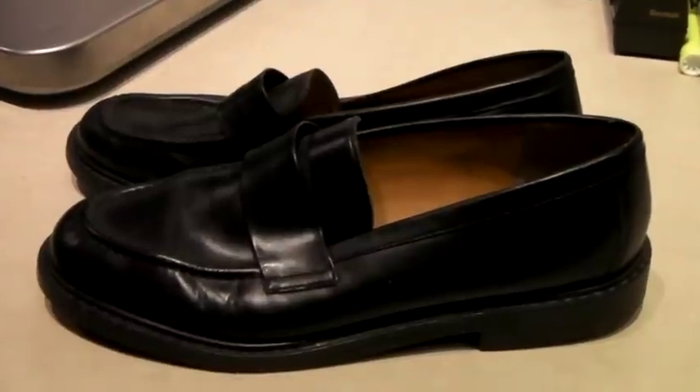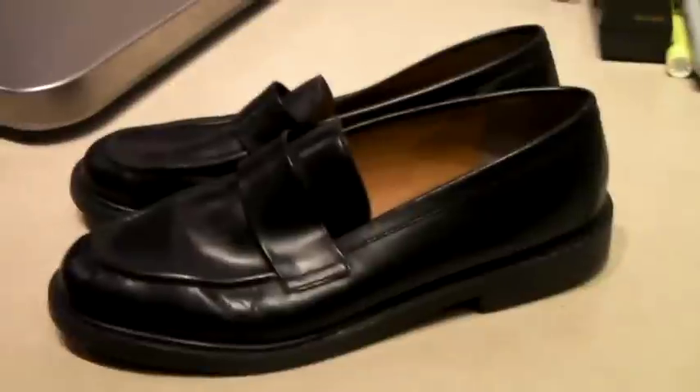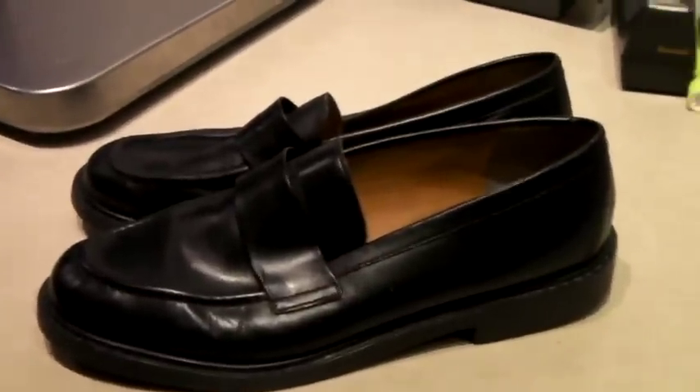These are a pair of women's Old Navy brand leather loafers. Not in bad shape. I think I found them pretty cheap at a yard sale or something, and they sold for $25.